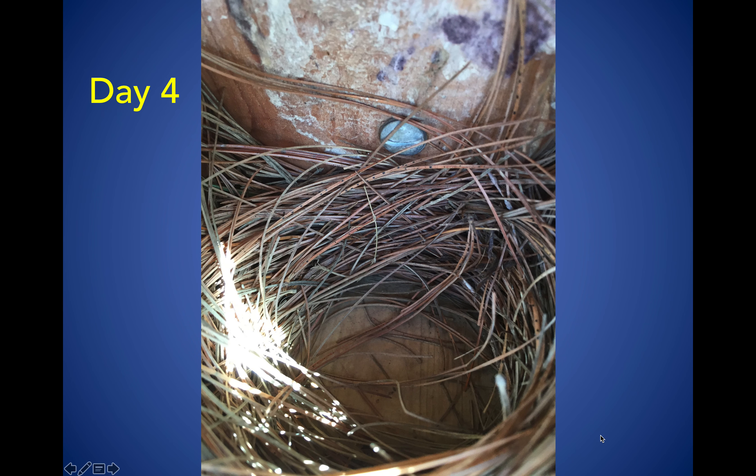I also want to mention that bluebirds can lay 3 clutches of eggs in a season per year.